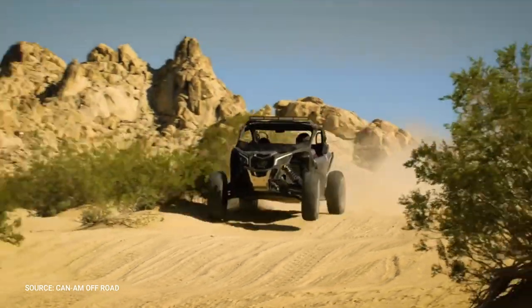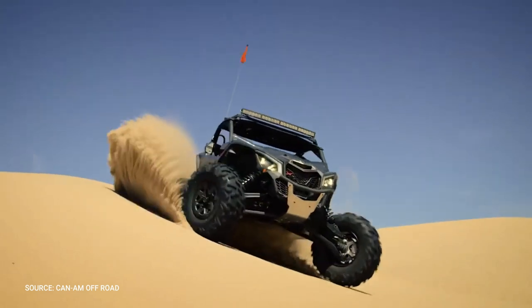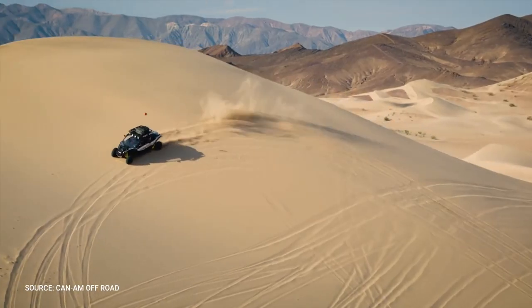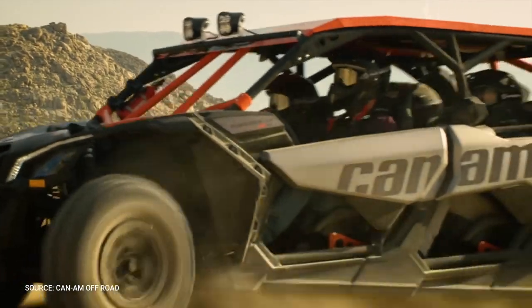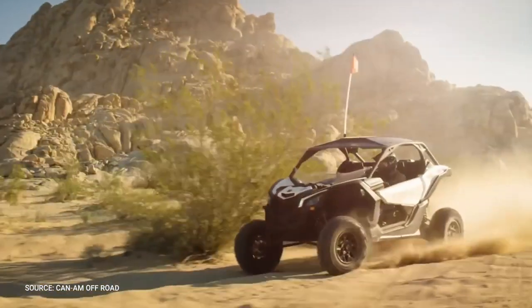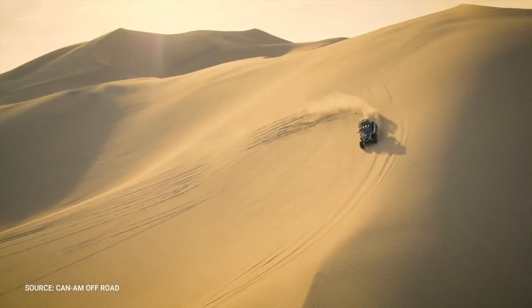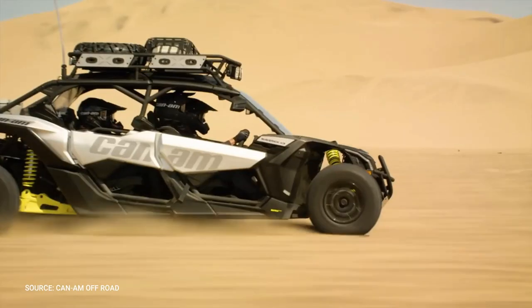The Maverick X3 is ready for sand, dirt, rocks, and trails, and with up to 24 inches of suspension travel on Turbo RR models, there is a Maverick X3 for any terrain and weather. The 195-horsepower Rotax Turbo RR engine is the most powerful side-by-side engine on the market, with the highest level of reliability and performance. Upgraded pistons, a bigger turbocharger, an ultra-efficient and long-lasting intercooler, and a high-performance air filter can put you ahead of the pack.